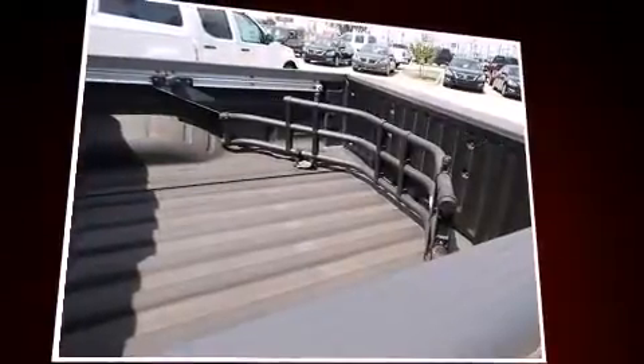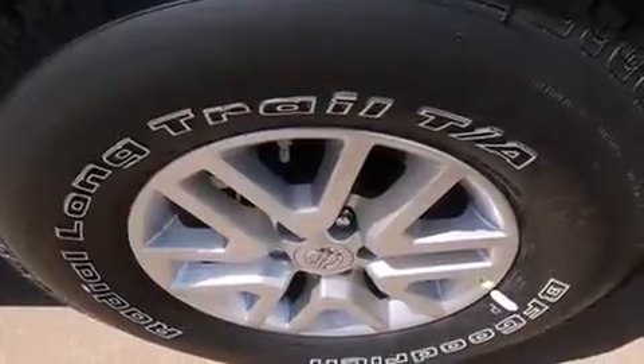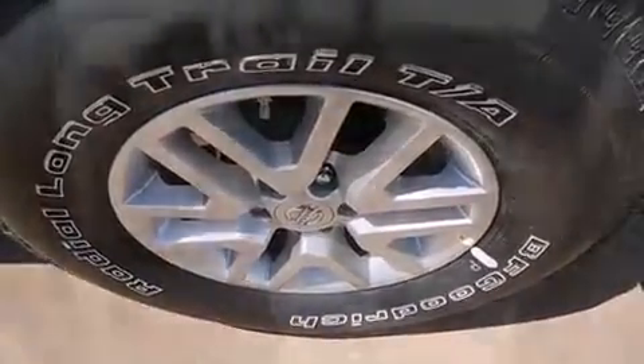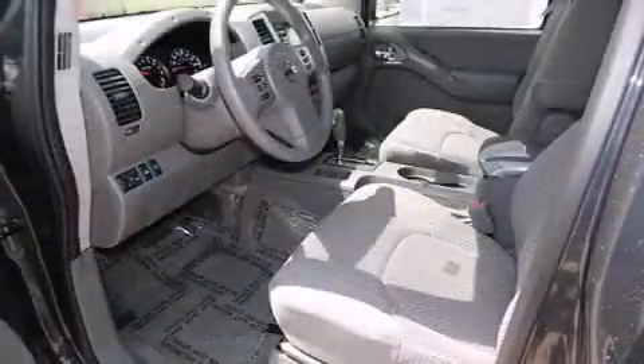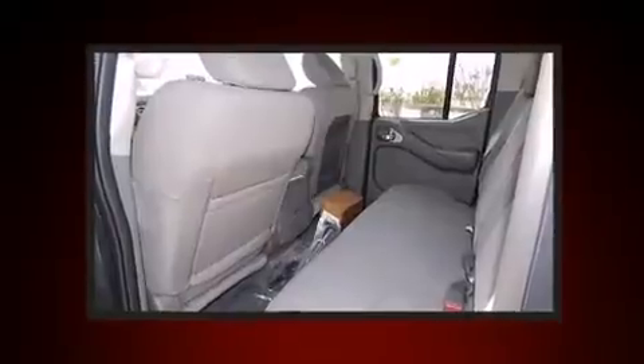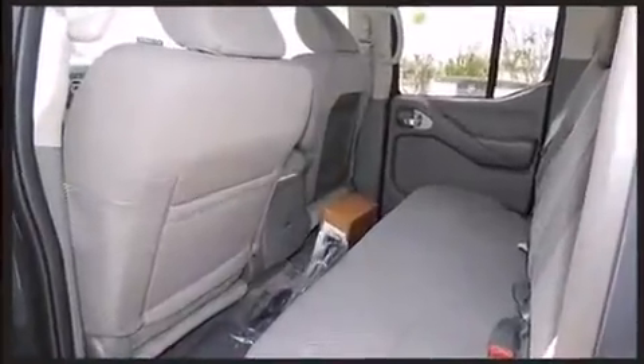Four-wheel drive allows you to go places you've only imagined. Comfort and convenience were prioritized within, evidenced by amenities such as variably intermittent wipers, a rear-step bumper, automatic temperature control, a trailer hitch, a bed liner, and power windows.